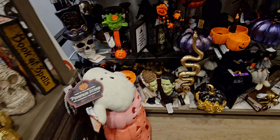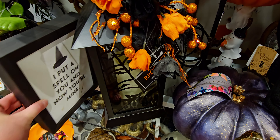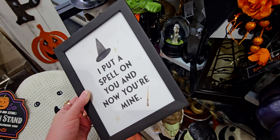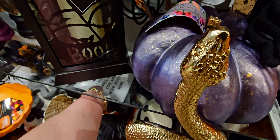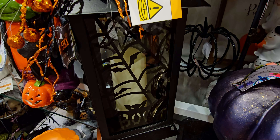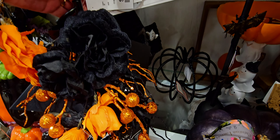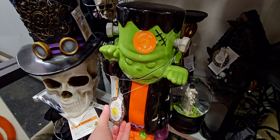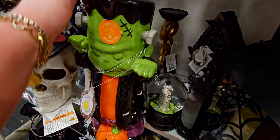They have this lantern here — this is new as well. 'I put a spell on you and now you're mine,' $9.99. And this lantern over here has an LED light in it — I love the flowers on the top, $24.99. It says 'boo.' And then they have a Frankenstein that lights up, so cute.